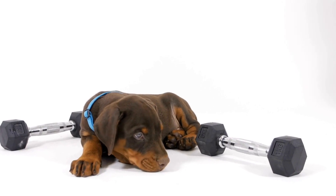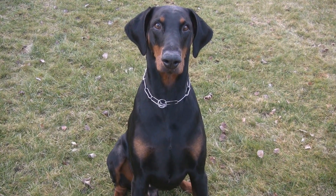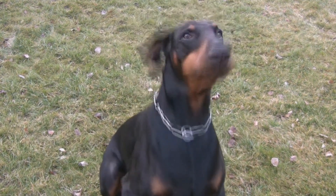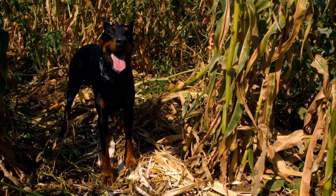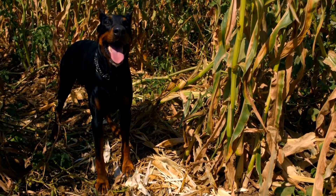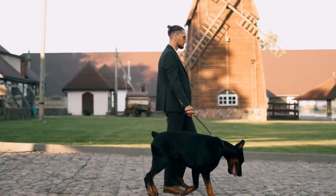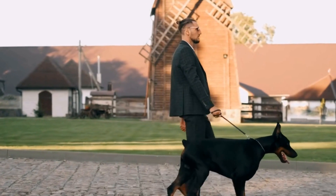Doberman Pinscher Training for Agility Competitions: Obstacle Mastery. Agility competitions have gained immense popularity worldwide, showcasing the incredible abilities of dogs in navigating obstacle courses with speed, accuracy, and precision. Among the various breeds that excel in agility, the Doberman Pinscher stands out for its athleticism, intelligence, and natural agility. With proper training and guidance, Dobermans can become formidable competitors. In this video, we will explore the essential elements of training a Doberman Pinscher for agility competitions, with a specific focus on obstacle mastery.